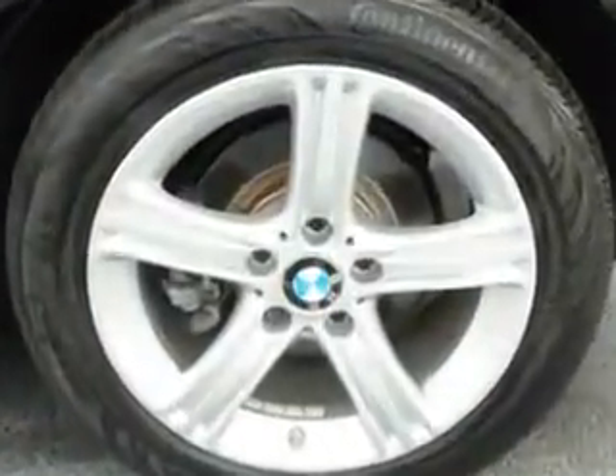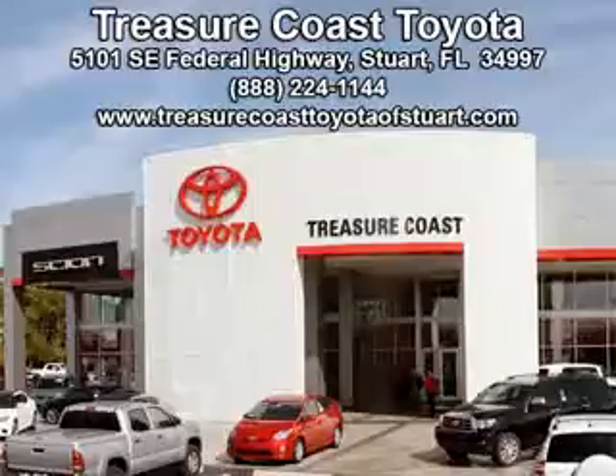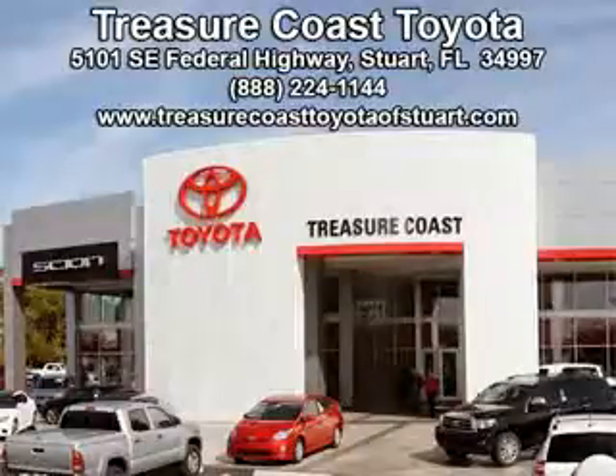Enjoy the drive and have peace of mind in this 2014 BMW 3 Series. See us at Treasure Coast Toyota today. Come visit our dealership in Stewart, Florida at 5101 South East Federal Highway, or on the web at TreasureCoastToyotaOfStewart.com, or call 772-236-5082 now to experience the Treasure Coast Toyota difference.